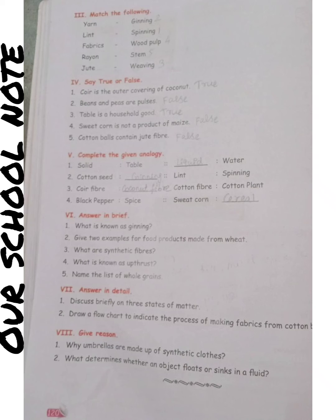Complete the given analogy. 1st: cotton seed, ginning, lint, spinning. 2nd: coir fiber, coconut fiber, cotton fiber, cotton plant. Next: black pepper — spice; sweet corn — cereal.